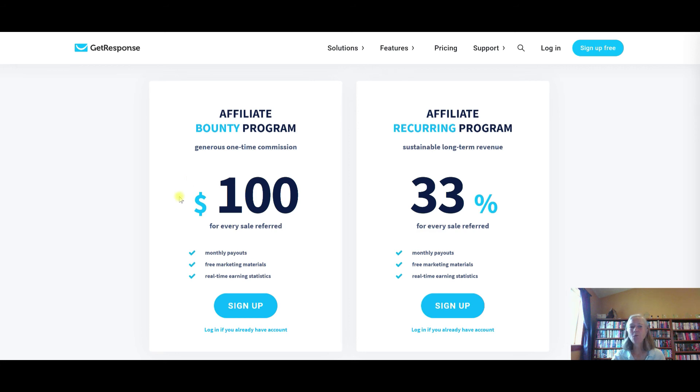This is pretty straightforward. They do monthly payouts and provide free marketing materials to help you. If you have a blog or website, you can put those marketing materials there. You can also look at your real-time earnings and statistics. This is free to sign up, so it's not going to cost you anything. I just recently switched over to the bounty program — I thought it was a pretty cool idea, earning $100 a day just by making one GetResponse sale a day. If you go through their back office and training videos, they help you get started with how to promote their program.